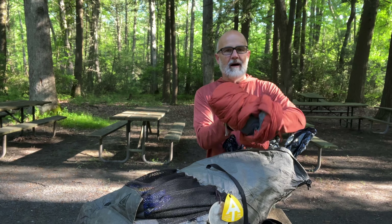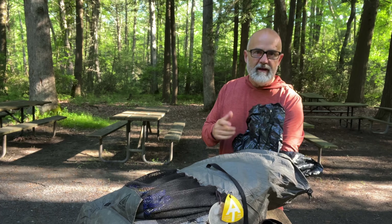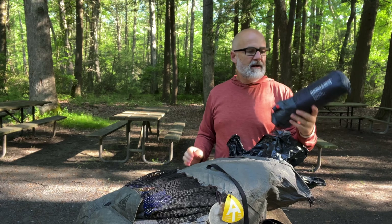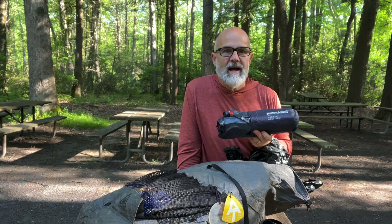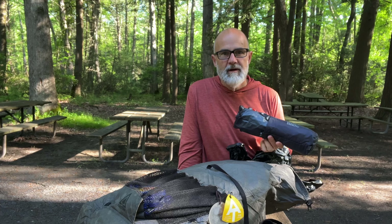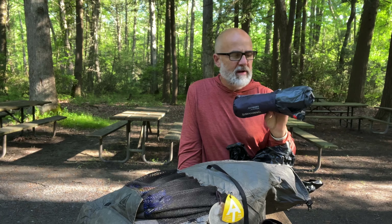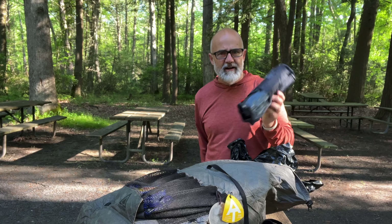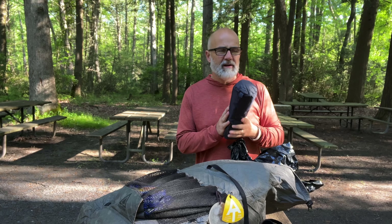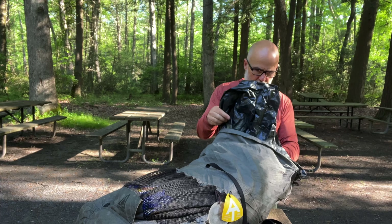First thing on top is my puffy jacket — I put that on when I get to camp. I changed out my pad. I went from a Big Agnes pad at 26-plus ounces down to 8.8 ounces. This is a Therm-a-Rest NeoAir UberLight. It's only 20 inches wide, but I'm getting by with that — it's not a deal breaker.